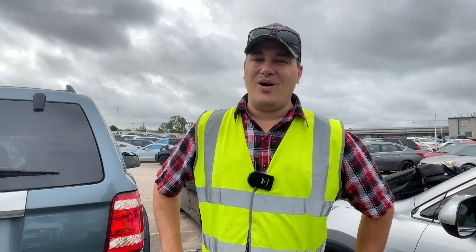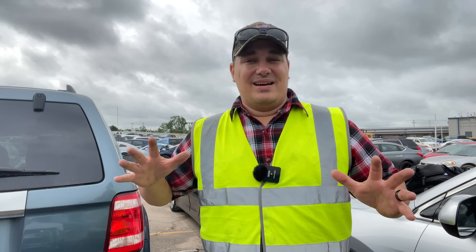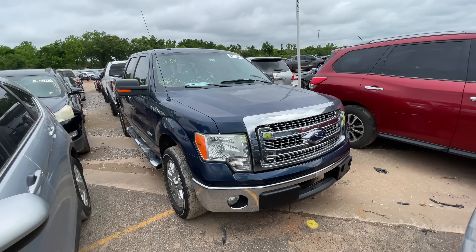Welcome back to Auto Auction Rebuilds — we're back at it again for another Copart walkround here at 2829 Southeast 15th Street in Oklahoma City. The sky behind me says it all: one of those days where the weather doesn't quite know what it's going to do. But Oklahoma weather already got a hold of the car we're about to look at. We're starting this video off with a 2013 Ford F-150.